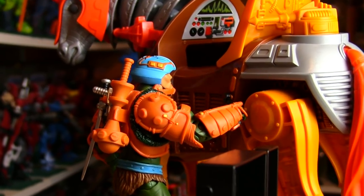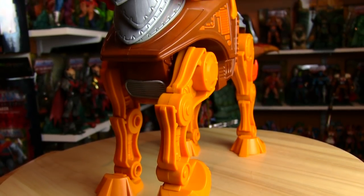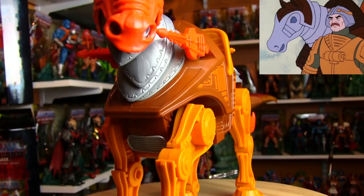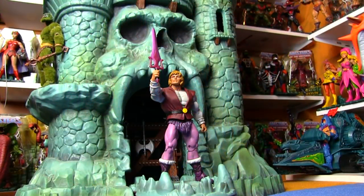He can warn the people of Eternia and Etheria at the same time with those pipes. When He-Man gets called away on a mission, he decides to take Stridor along instead of Battle Cat — a robot like Stridor might come in handy. He-Man takes him with Man-At-Arms's best wishes.